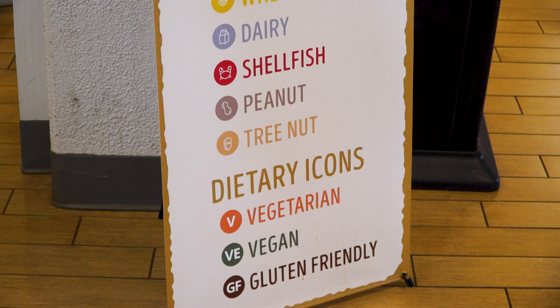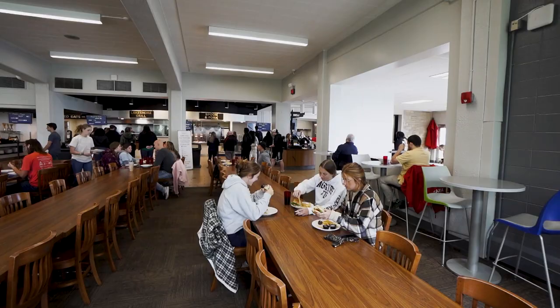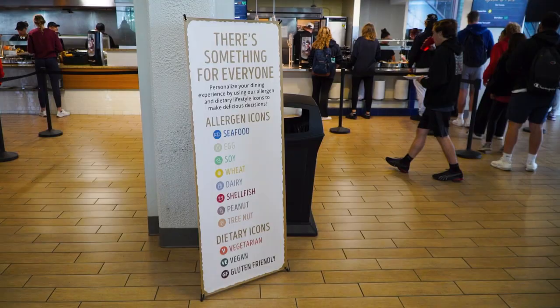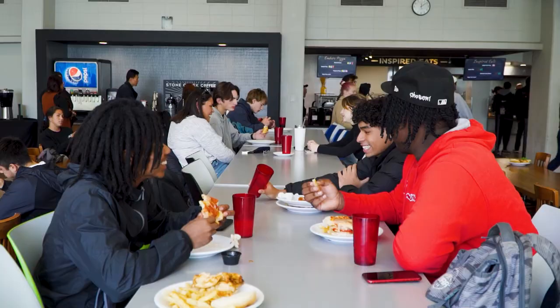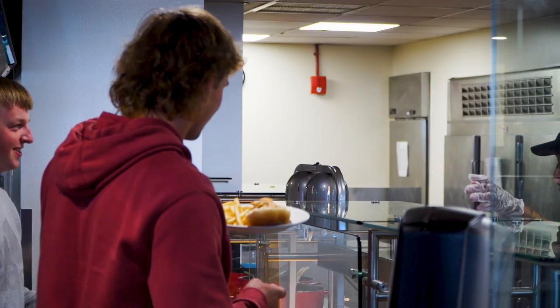For students that have dietary restrictions, there are a ton of options on campus. If you're vegetarian or vegan, they have vegetarian patties and a lot of vegan cheese options. On the menu they'll have things that are gluten-free, or things you can sub in to make their options gluten-free. Whether you want something healthier, you want comfort food, you need something gluten-free, or you need something vegetarian, they really can have it all.